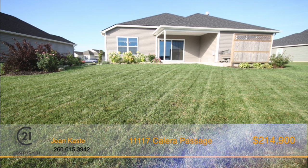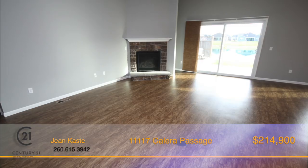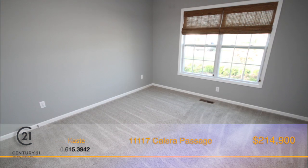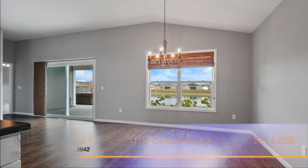Features not to be missed are the transom foyer window, 8-foot patio door, closet organizers in the master suite, window treatments, upgraded lighting, and fresh paint throughout.